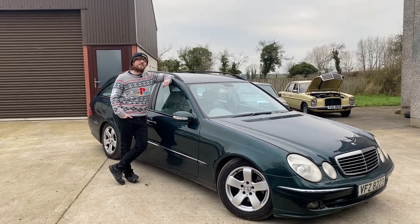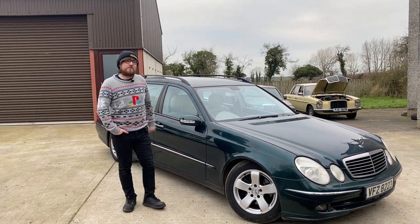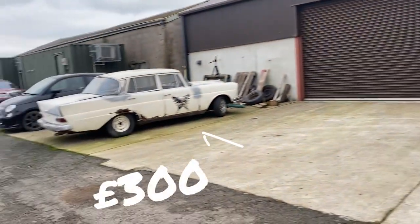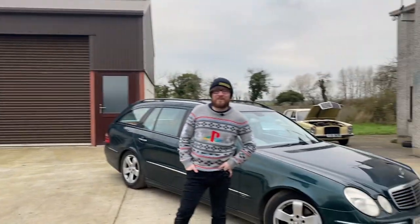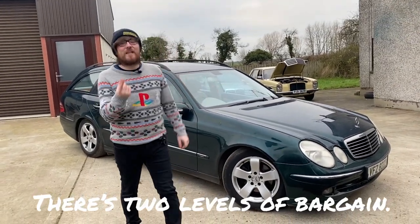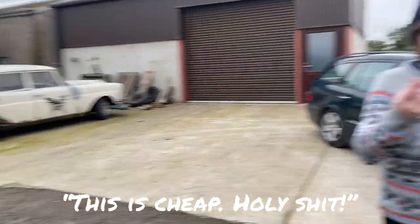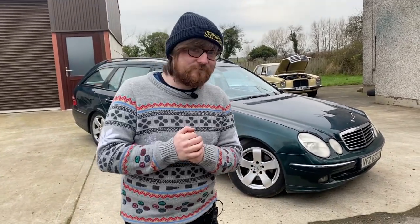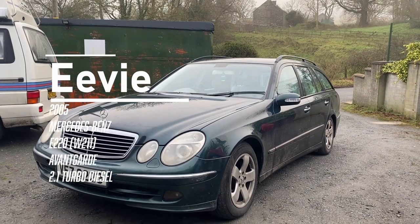This is our latest addition to the fleet. It is my Christmas present to myself, and it is the biggest bargain I think we've ever purchased. So say hello to Evie, the 2005 W211 E-Class.